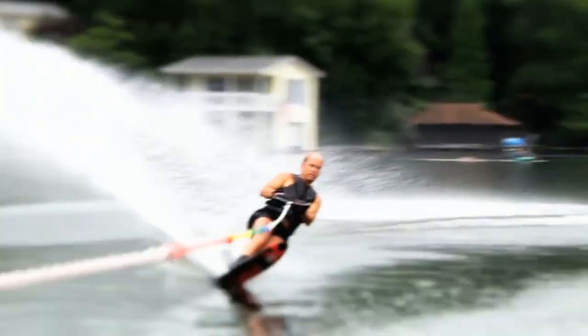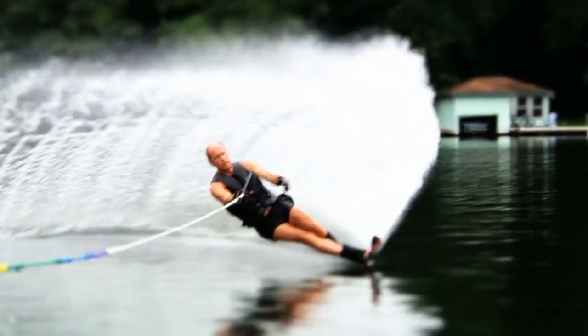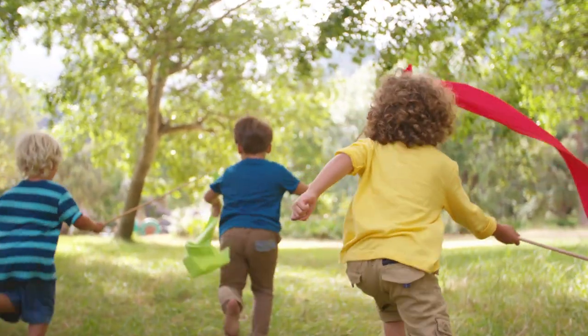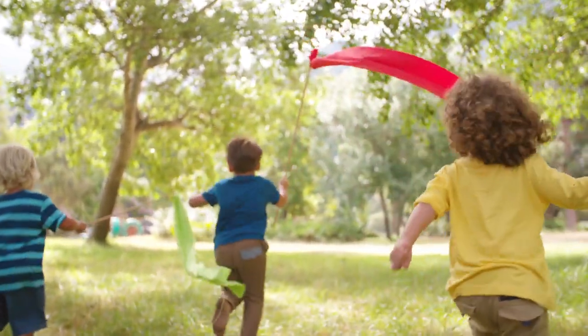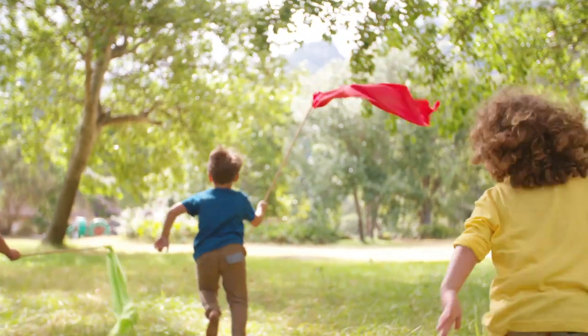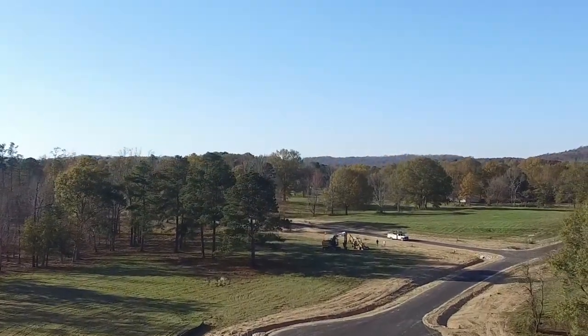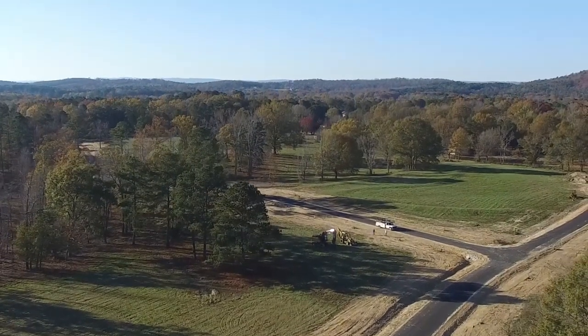Absolutely gorgeous out there. And what I mean by generational lots is it's great for all ages. You can drive your golf cart down to the water. It's something that will last a lifetime. You don't have to say, I really enjoy the lake but I need to sell my house because I can't go down the stairs anymore, or it's too steep, or I can't get my golf cart down there or walk up the hill.